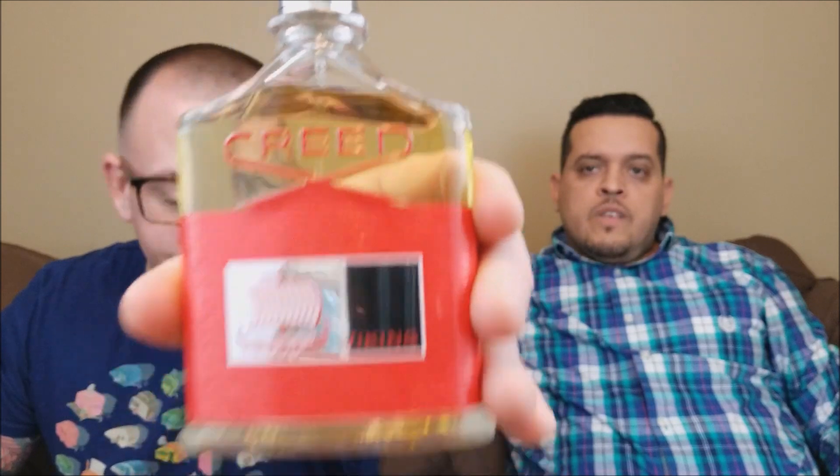Pleasure to be here at Casa No Nonsense. Pardon the way we have everything set up — we're shooting in a couple different rooms, trying to find out what works best. I didn't like where we were when I was shooting in my dining room, so bear with me in the meantime. But we're here to bring you guys another review, and we're a little late to the party with this one. The fragrance we're going to go over is from the House of Creed — Creed Viking.